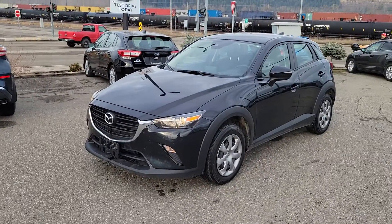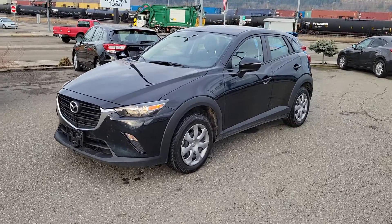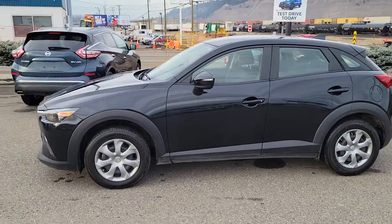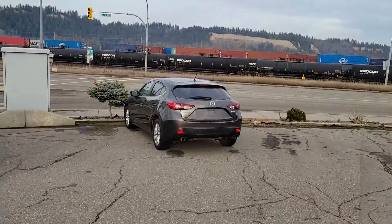Hey everyone, Tyson the Subaru Specialist from Subaru Prince George here. We have a 2019 Mazda CX-3. The previous owner just upgraded to a 2022 Impreza hatchback — they wanted Subaru's legendary symmetrical full-time all-wheel drive. This CX-3 is essentially a lifted version of the Mazda 3 car.